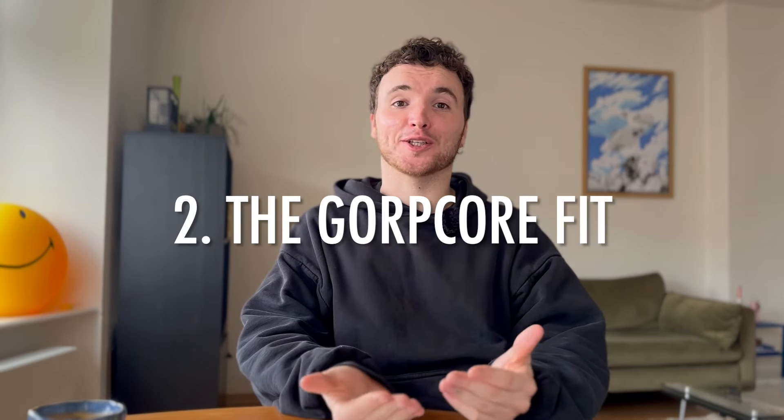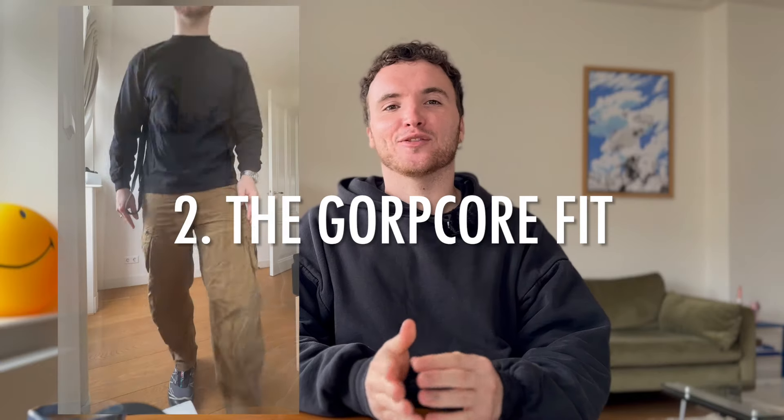The second outfit is what we're going to call the GORPCORE fit. It's for when either that's your style, or you just have to leave town — maybe you have to go to a picnic, a second day of Easter gathering in the countryside, your partner's family is in the countryside, or you're going to a park. Whatever the case, it's the time to pull out your technical stuff.